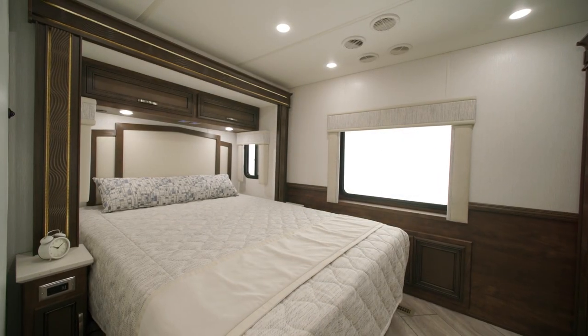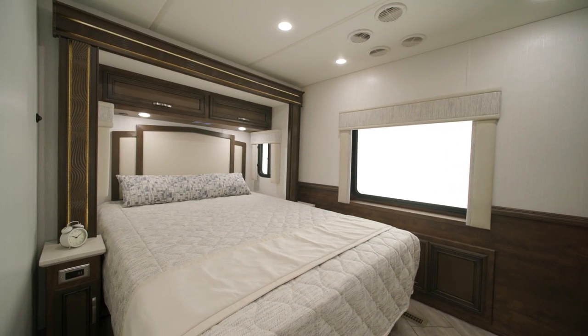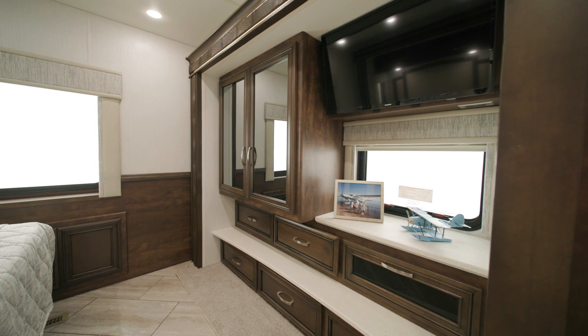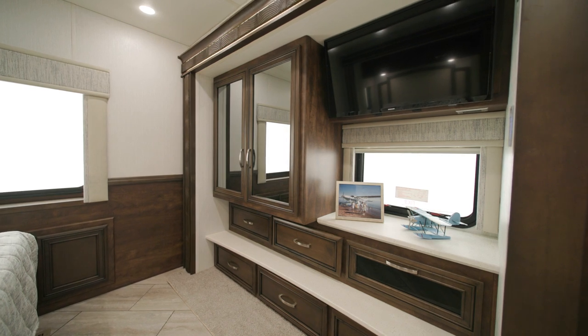The bedroom includes a queen bed with either a smooth-top mattress or, as seen here, an optional plush pillow-top mattress. There's also a large lighted shirt wardrobe with dresser drawers and a Samsung LED TV. The windows in the Baystar Sport are frameless, double-pane safety glass.